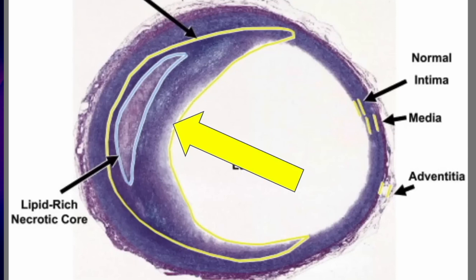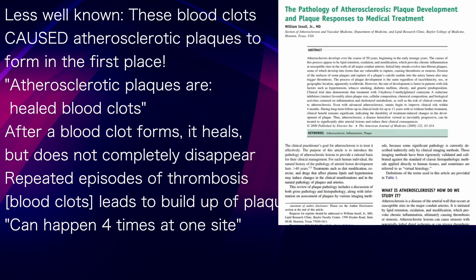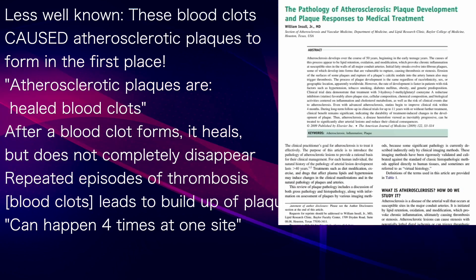Here you can see a single plaque with the lipid or cholesterol core covered by a layer of connective tissue. Compare that to this example with two layers of plaque, one on top of the other — the more recent thrombosis is sitting on top of an older one. In fact, this cyclical process can occur as many as four times at a single site within an artery.